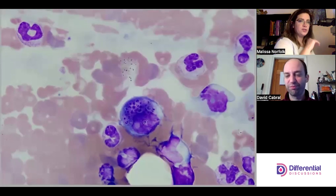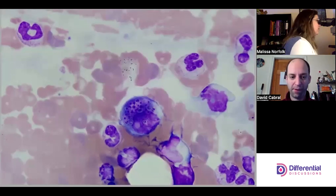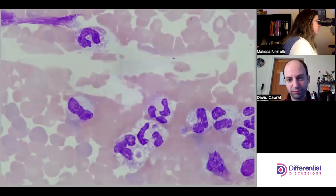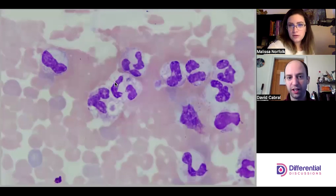We're in one of the lines of the feathered edge, so I'm going to go back and try to find a better area. If we see other interesting things — oh, look at that! So even the granulocytes have Histoplasma now.